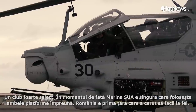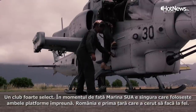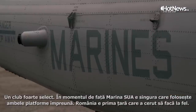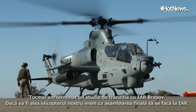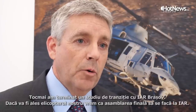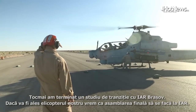Right now, the United States Marine Corps is the only operator using both platforms — the Yankee and the Zulu — together in that format. Romania would be the first country to do the same. We just finished a transition study with IAR Brașov, and if the H-1 is selected, we're looking to put the final assembly at IAR for the Romanian aircraft.